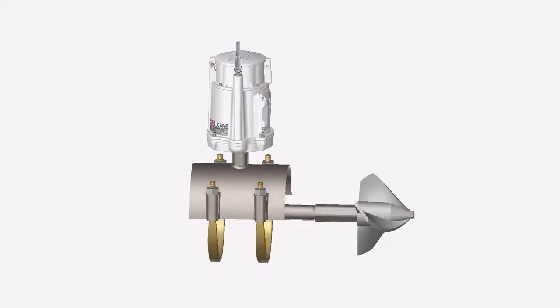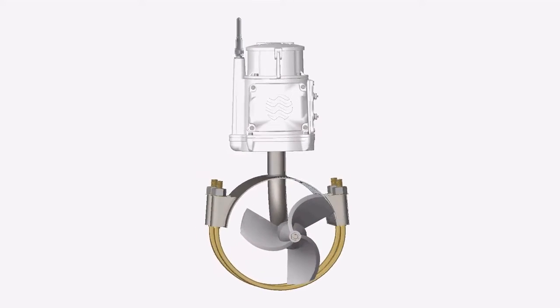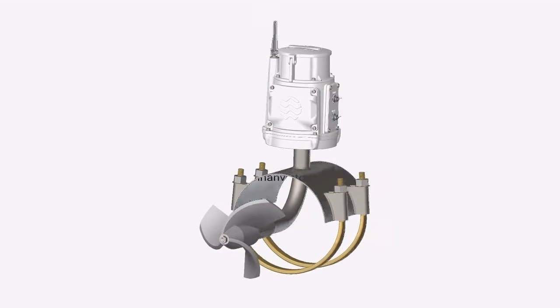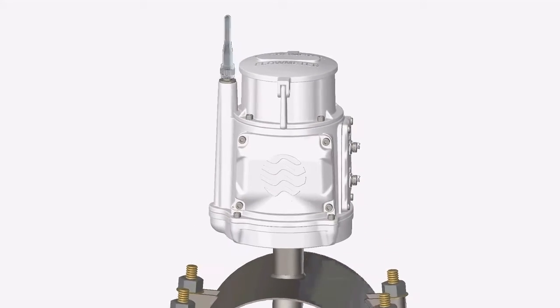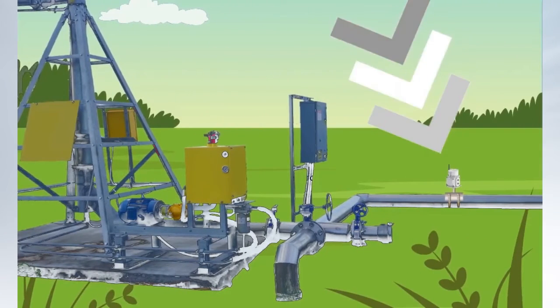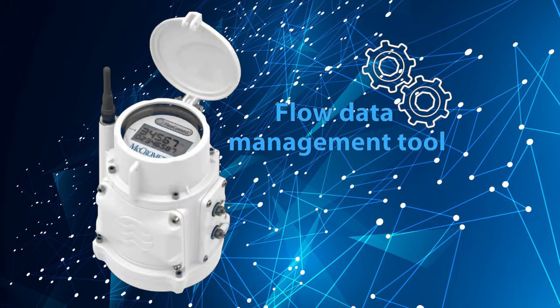This built-in telemetry unit is ideal for irrigators who require more frequent data, such as those with water allocations or those wanting more controlled management of their integrated systems. FlowConnect is the telemetry unit providing accurate automated data collection to help you make informed decisions about your day-to-day operations.